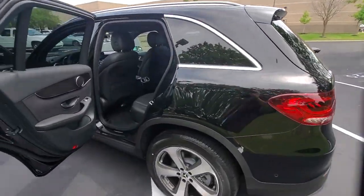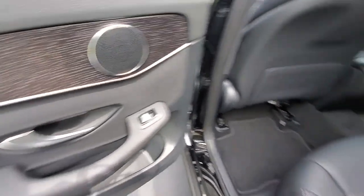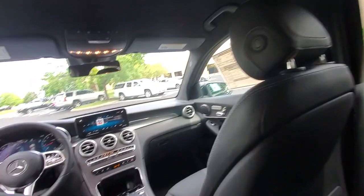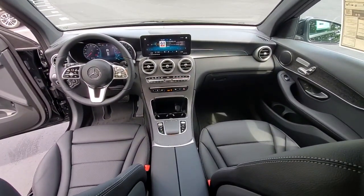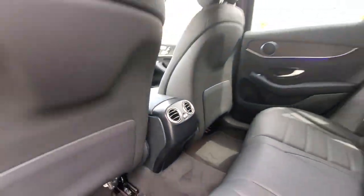The following are some of this vehicle's highlighted options: navigation system, keyless entry, power passenger seat, fog lamps, power lift gate, heated front seat, power driver seat, dual zone AC, electronic stability control, aluminum wheels.